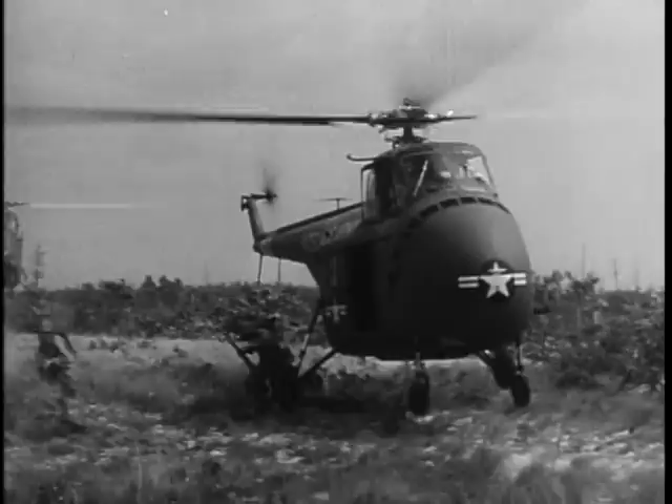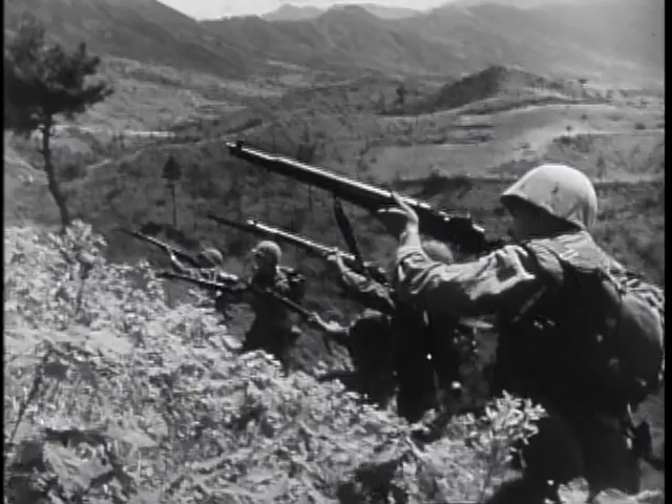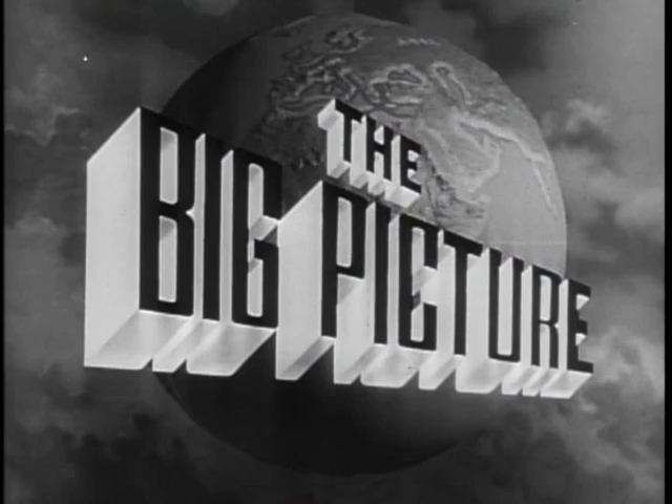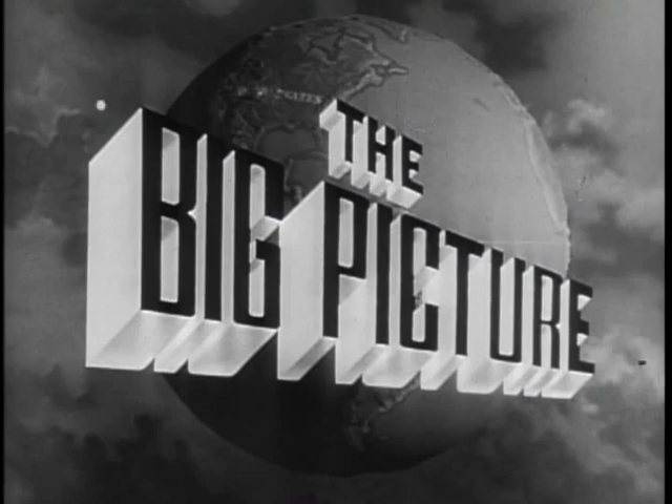Today, the latest weapons, coupled with the fighting skill of the American soldier, stand ready on the alert all over the world to defend this country, you, the American people, against aggression. This is The Big Picture, an official television report to the nation from the United States Army. Now, to show you part of The Big Picture, here is Sergeant Stuart Queen.